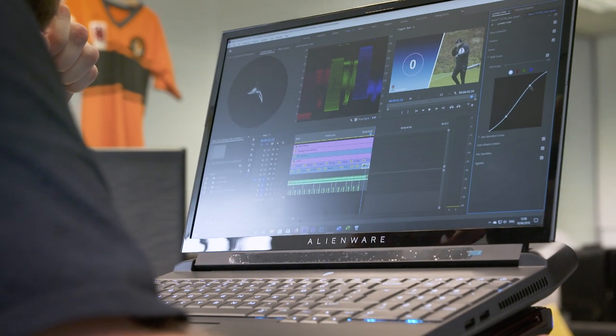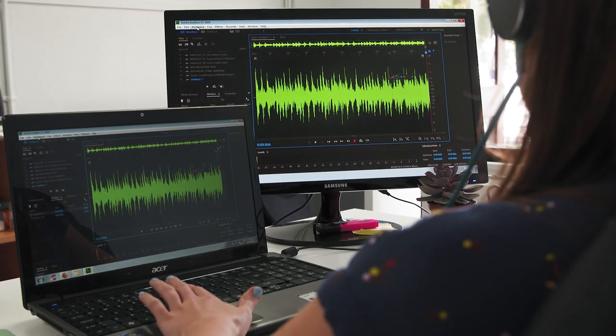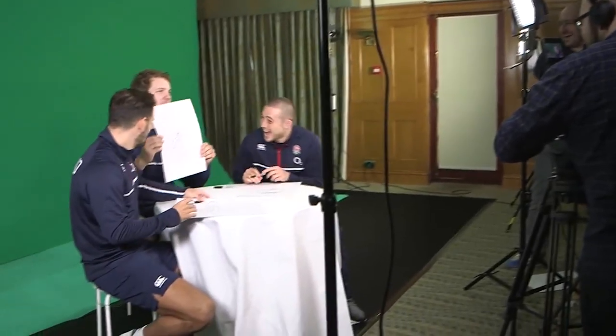There's seven of us in the team working across London and the South Coast. We've got producers, editors, motion graphics guys, operators, and admin staff. Our productions can be anything between 10 seconds long all the way up to about 45 minutes in length.